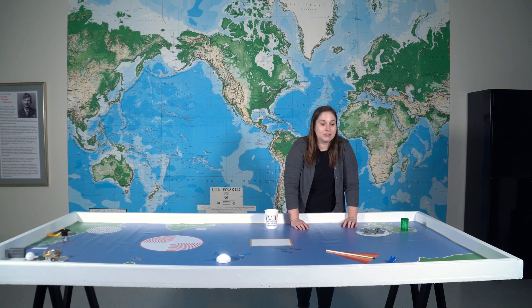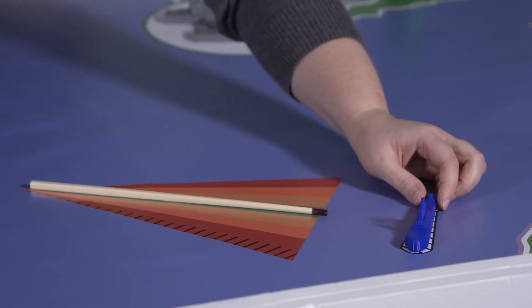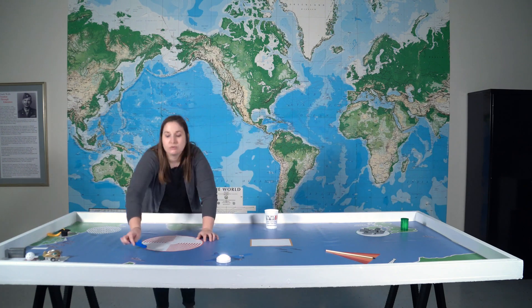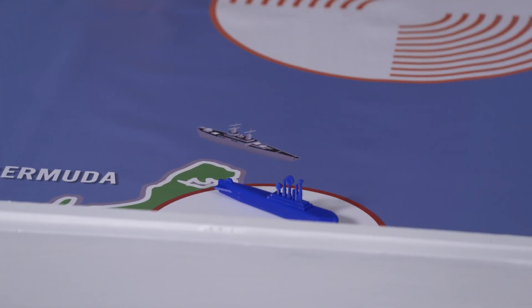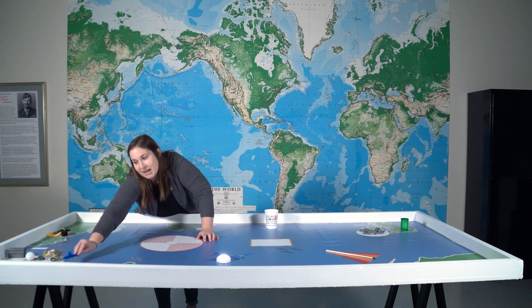Our next mission is capturing a U-boat. We're going to take the U-boat from off the coast of Africa and we can either deposit it in the red circle off Bermuda for more points, or you can take it all the way back to headquarters.